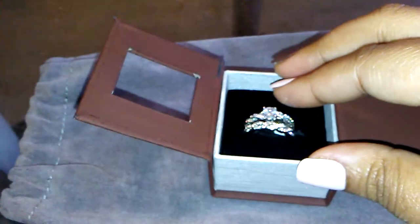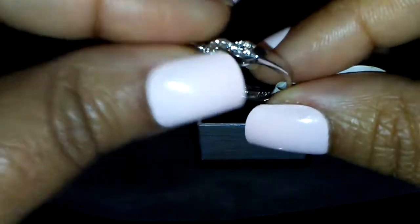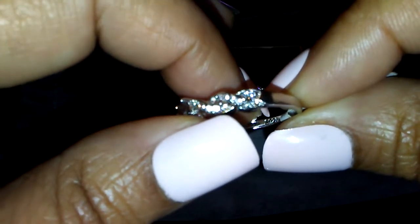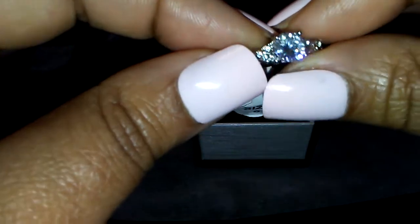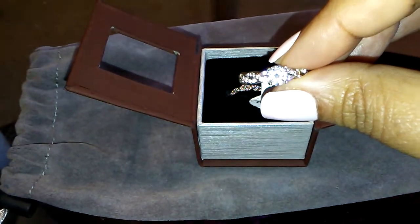This is a wedding set. I somehow ordered a size six, and I'm not going anywhere with this ring other than trying it on for you guys. This ring is sterling silver — the 925 stamp is inside the ring. The stones are CZs. I paid one dollar for this ring and two dollars for shipping, so three bucks total, which isn't bad.